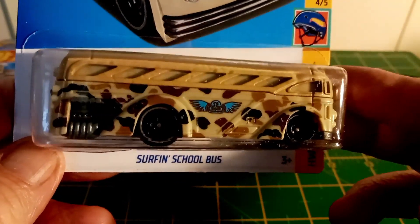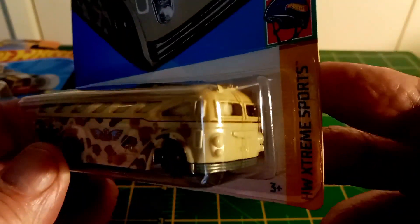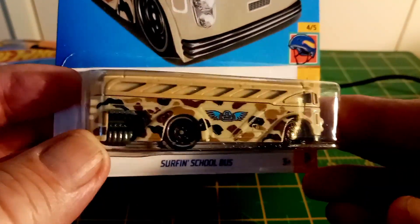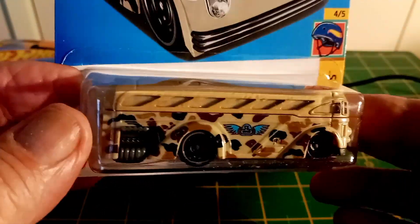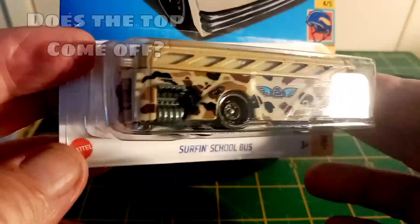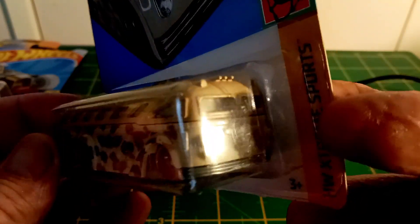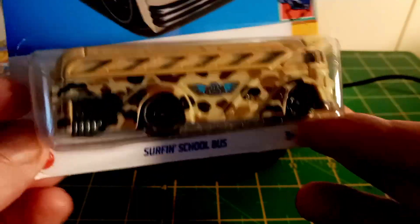Next is the surfing school bus. I don't know why I grabbed this. I've seen other people grab it and then go like that at the screen. Is this something special? The camouflage? I've got no idea. I like the camouflage — I think that looks cool. It's a cool looking bus, but I'm not into buses as such. But is there something special about this? Let me know. I think that's pretty cool.